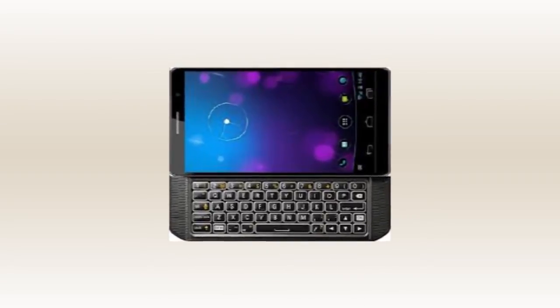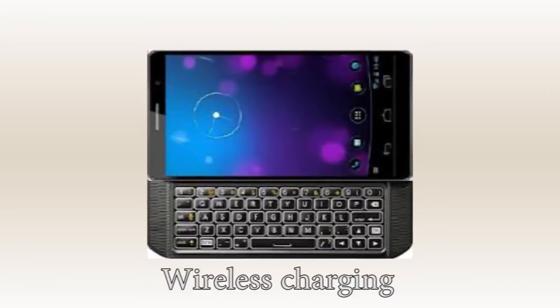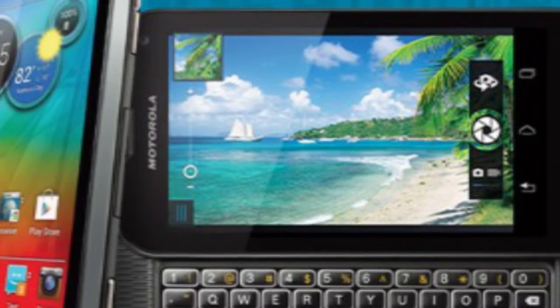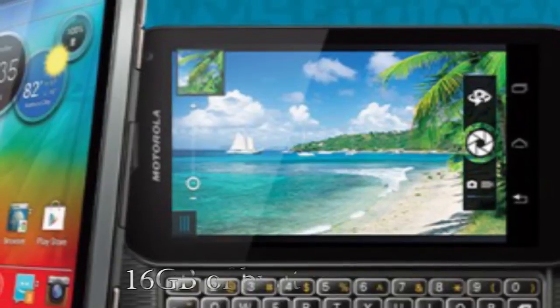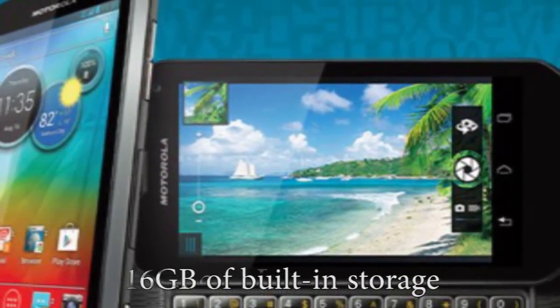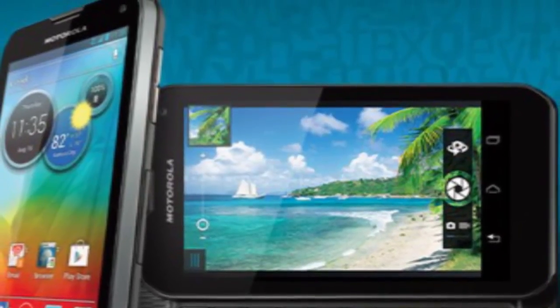There are a few new features like NFC and wireless charging, the coil for which can be seen in one of the photos. The Motorola Droid 5 will have 16GB of built-in storage and a microSD card slot, if the rumors pan out.